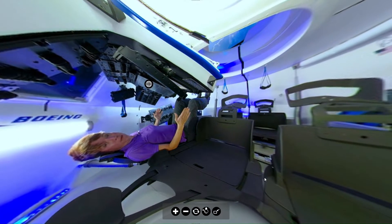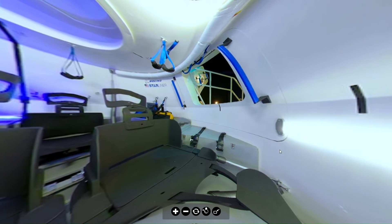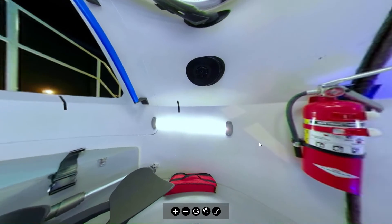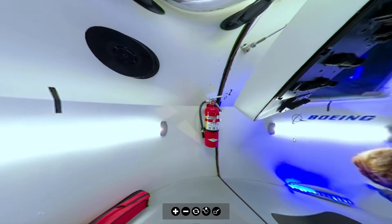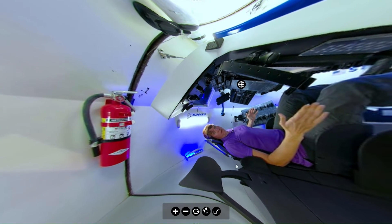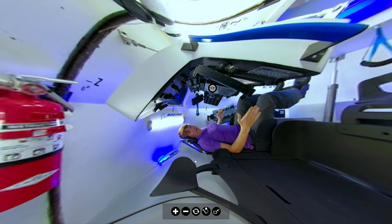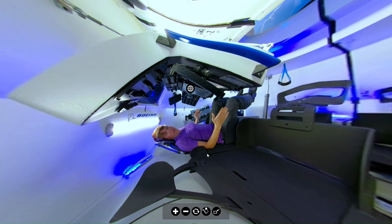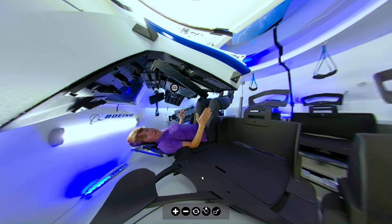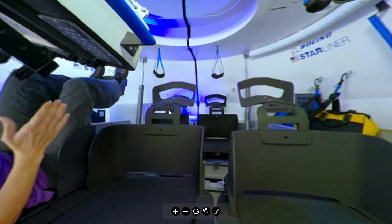We have a special treat for you in honor of the tests of the new Boeing spacecraft Starliner — we just got this image of the interior. So you're getting a look at what the interior is like. And if you are a Patreon 'Into the Future' subscriber, you're going to be able to use this interactive virtual reality tour of the spacecraft.